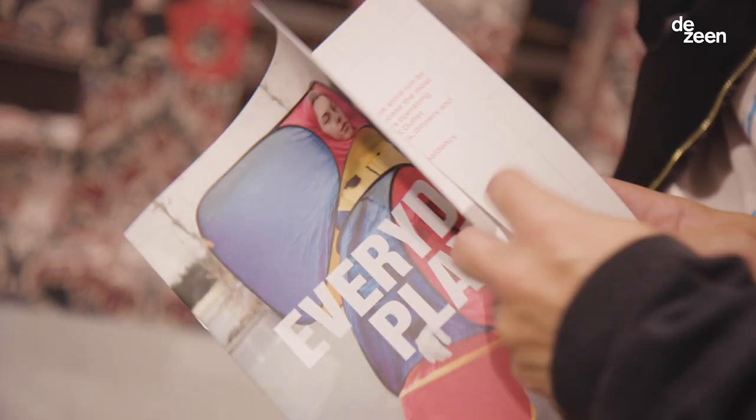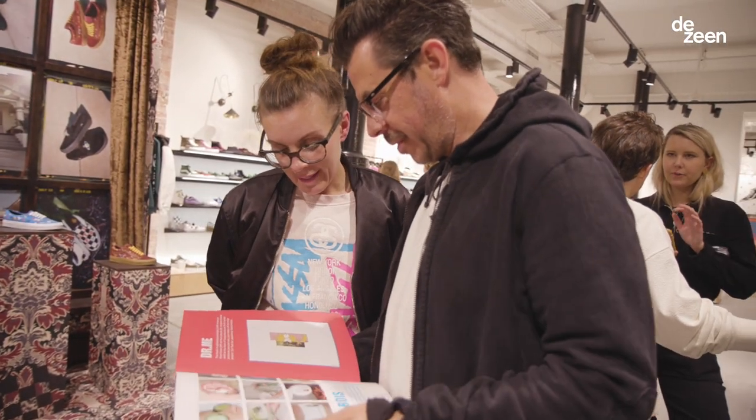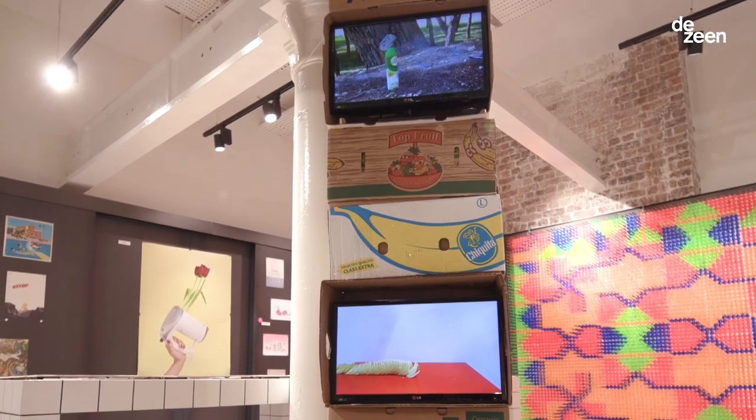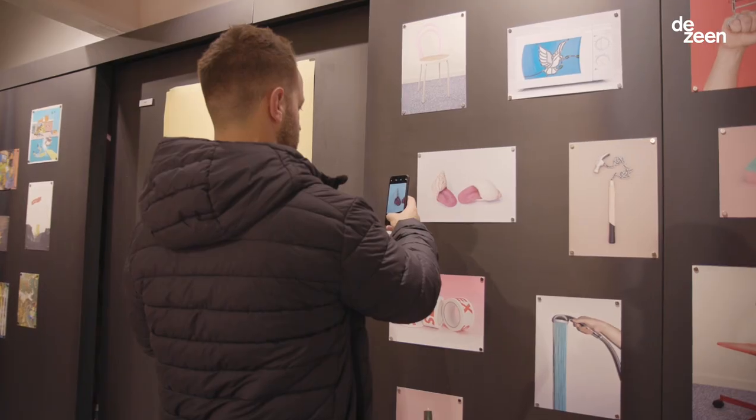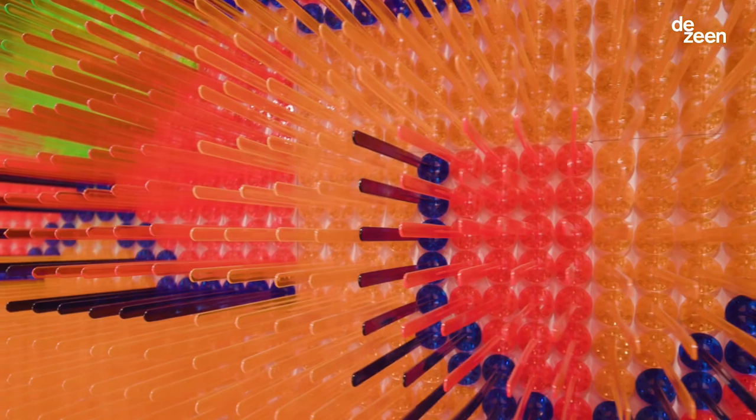That means a different exhibition every month, and the first exhibition is called Everyday Play. We asked our 11 artists to take ordinary objects and make them extraordinary. The kind of art you can find in this exhibition is everything from photography to sculpture to cocktail stirrers.